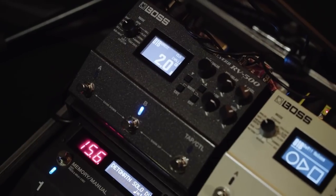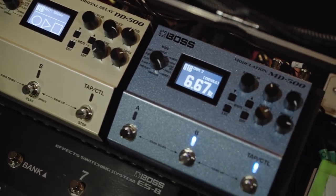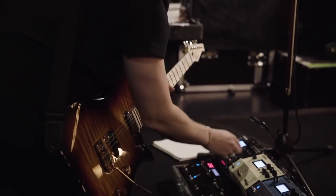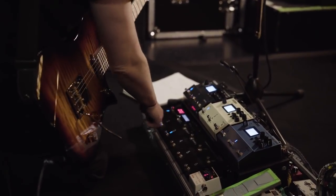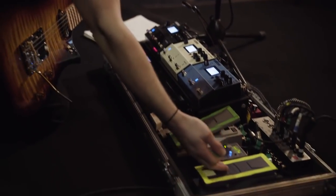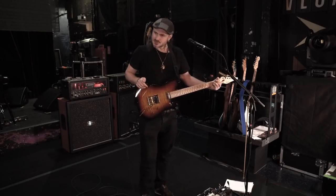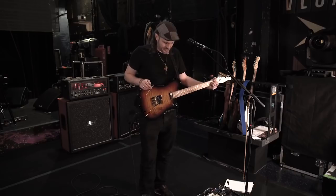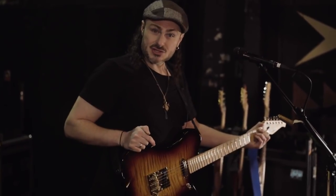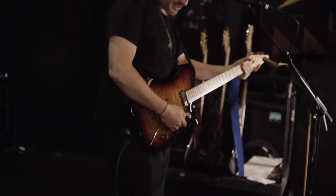The rest — I've got the 500 series here: the reverb, delay and modulation. They're all MIDIed up, which means when I patch change you see that all of them can change at any given moment, which is really cool. I've got the volume pedal and expression pedal as well. So on one of the tracks I'm playing, I've got a bit of a Leslie sort of sound from the MD-500, and then later on in the song I've got kind of a shoegazer sound with lots of delays and reverbs.